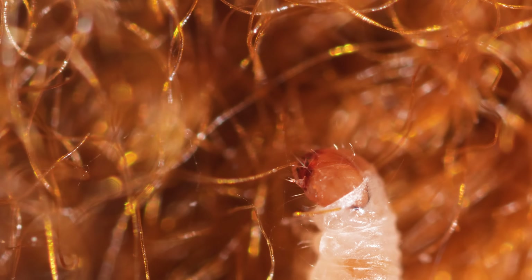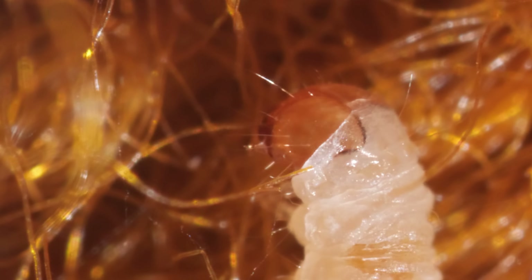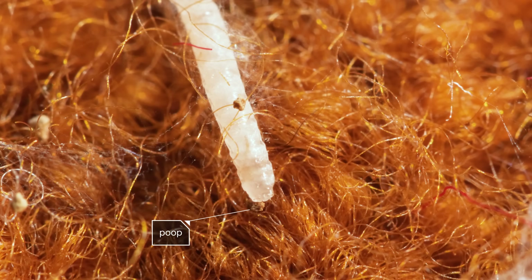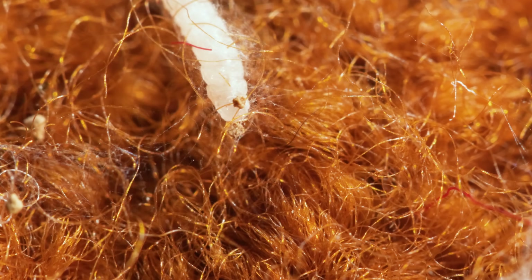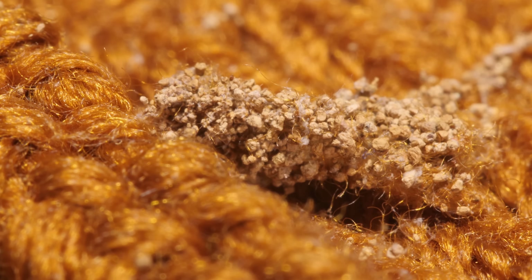This larva chomps on strand after strand of wool like al dente spaghetti. As it eats, it poops sand-colored frass. The pellets add some bling to the cocoon and make it a nice, dark home to grow up inside.